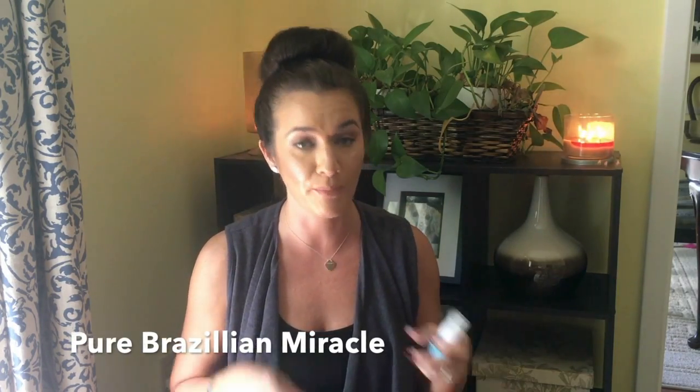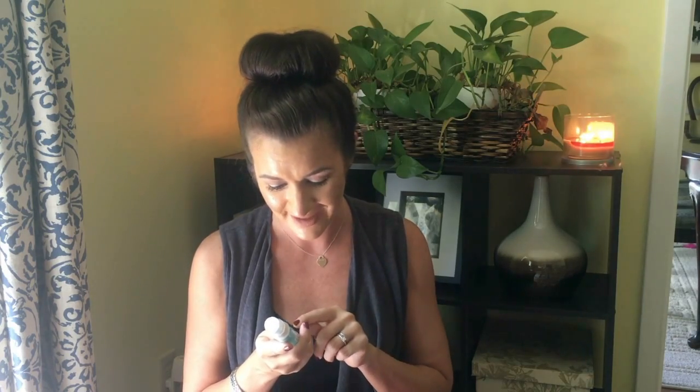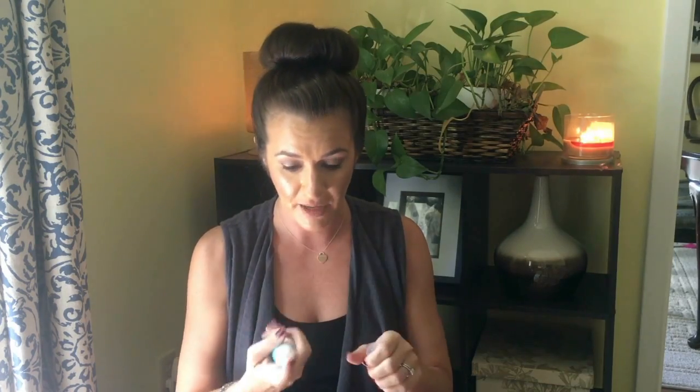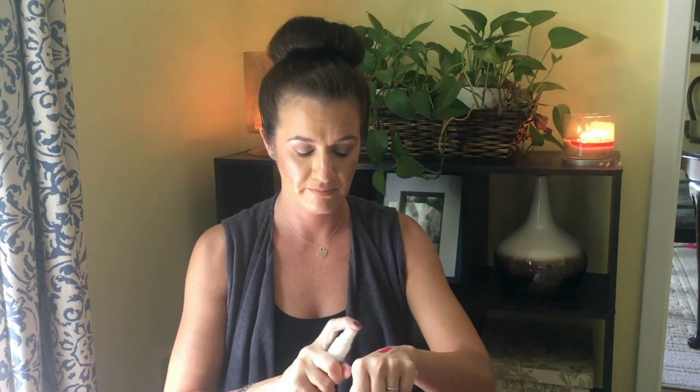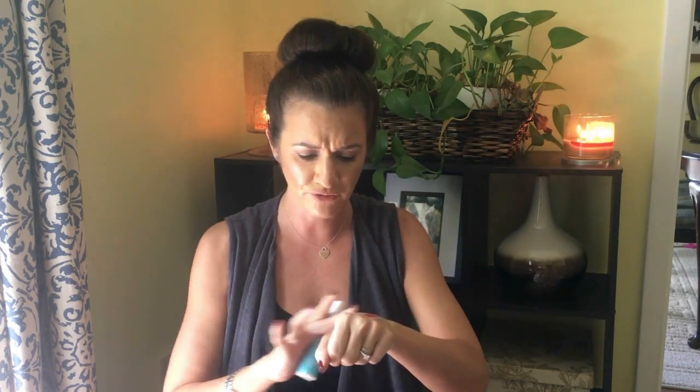The final product is a Pure Brazilian Miracle Leave-In Conditioner. One thing about Ipsy is that the bag doesn't come with a product card detailing the items, so you kind of have to figure it out yourself. This is for gorgeous, silky, smooth hair — it's a leave-in conditioner with a pump spray. I put a little bit on my hand — it's definitely a lotion, and it smells really good, like a perfumey scent. I like that a lot.